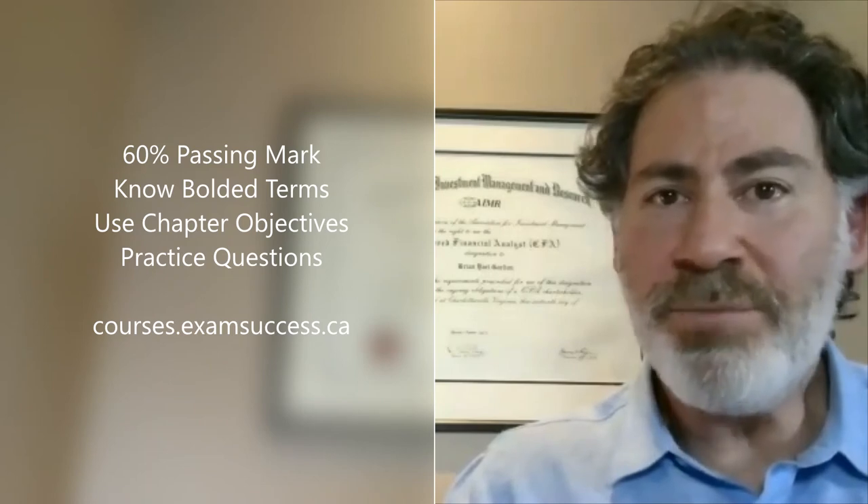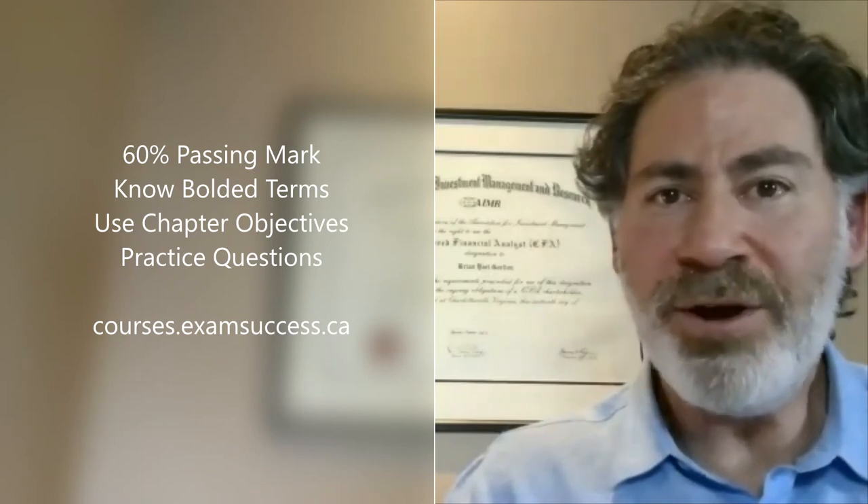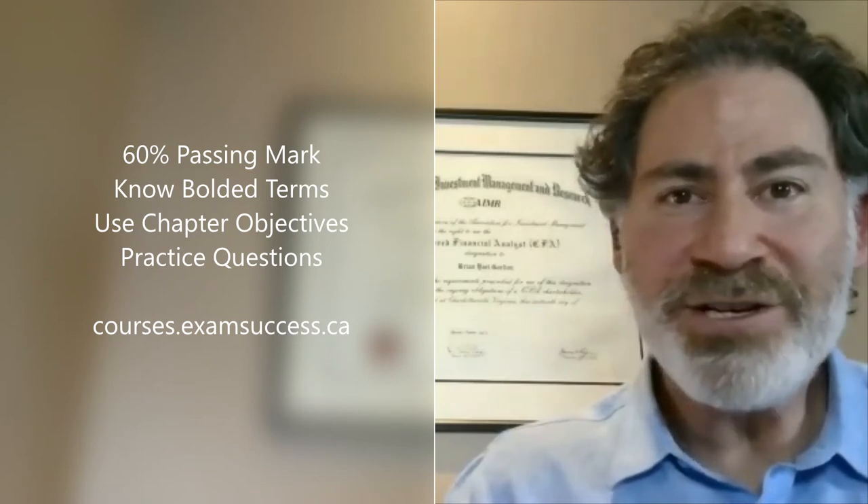I've created a number of test banks and math guides, workbooks that you can use to help you on your journey here. If you have any questions, feel free to reach out. I wish you a lot of success earning your Canadian Securities course.